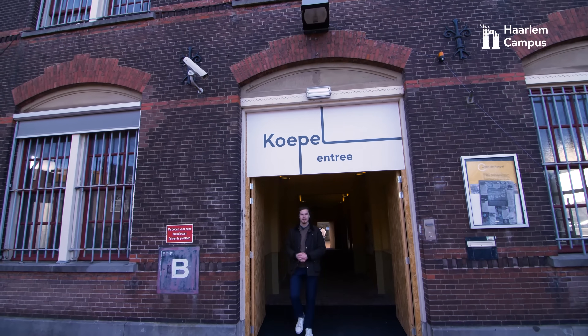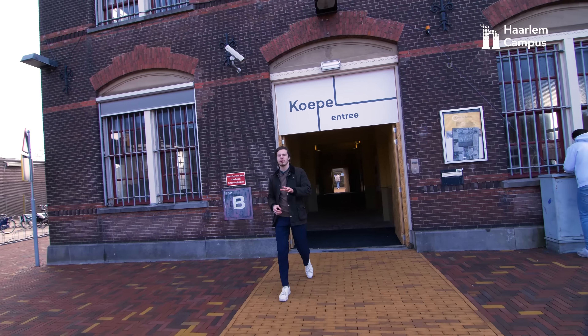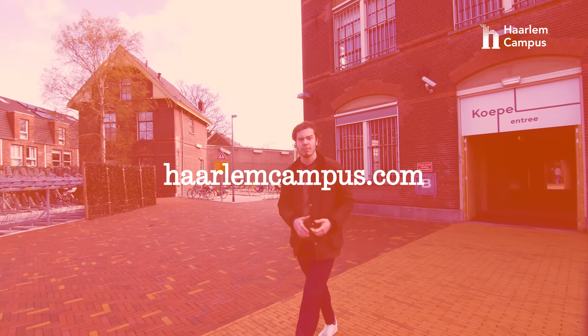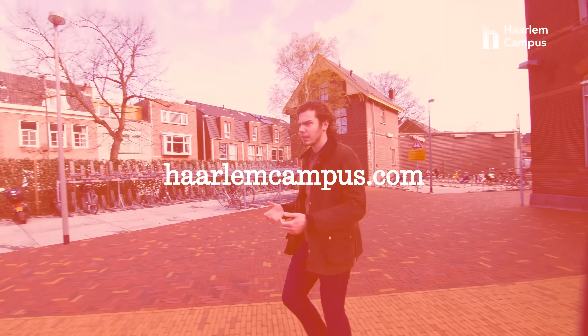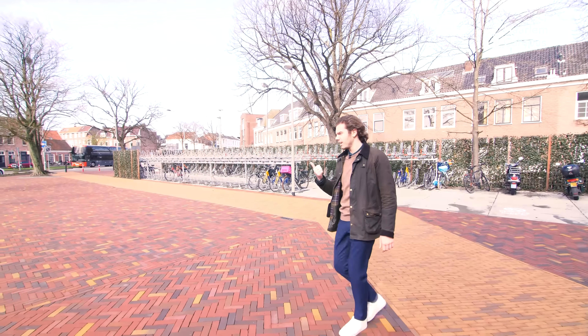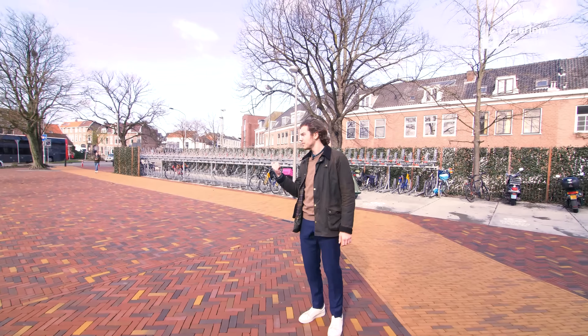This is the end of the journey. Thank you very much for joining us for this tour. If you enjoyed it, make sure to head over to harlandcampus.com and apply to one of our three programs. Also, a quick thing to mention: we have a bike parking lot, so you can store your bikes here. Take care.